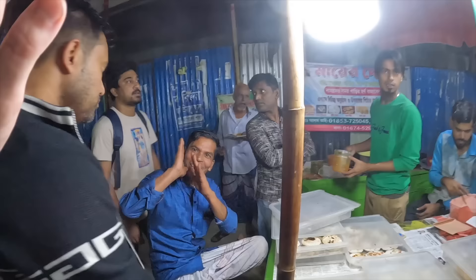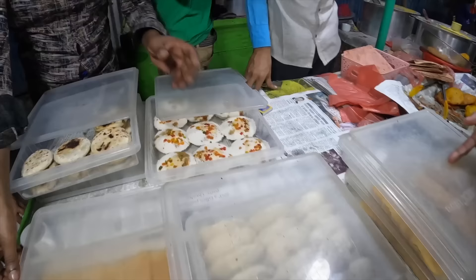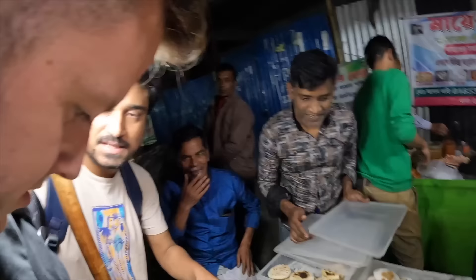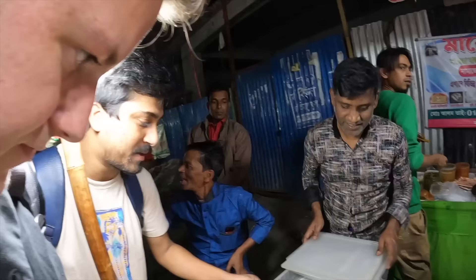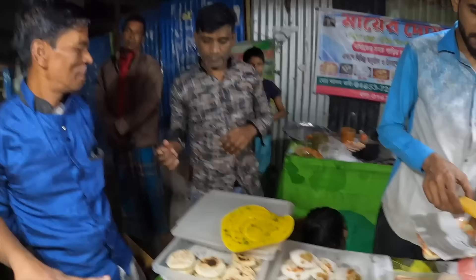Finally we have dessert! Assalamu alaikum — what are you selling? Biscuit pizza — in Bangladesh it's called pizza. We have pancakes, pastries, biscuits — all of these are village cakes. This one is the old style, I've tried this one. It's fried — nice to meet you, we'll try one of these. It looks so soft!